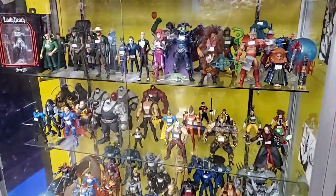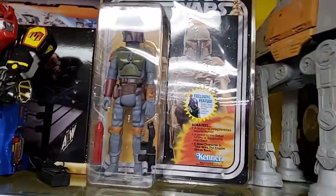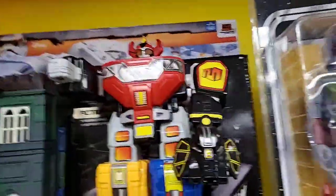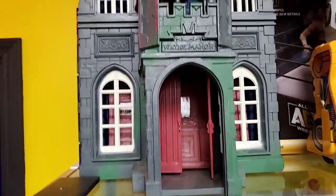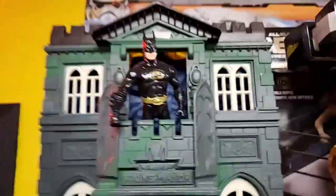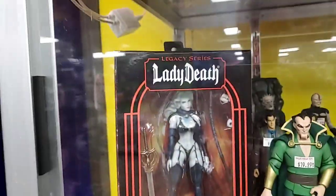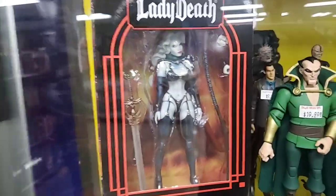Recently put in some new figures yesterday. Here's all the DC. Here's the Gentle Giant Boba Fett and the actual vintage Boba Fett figure. A remote control Megazord - doesn't have the sword but has the shield. The Batman Wayne Manor play set - I used to have this as a kid! King Batman just chilling, having fun. And I've got to show the Lady Death - the Coffin Comics figure. I highly recommend it - come into Dallas Vintage Toys and ask about it.